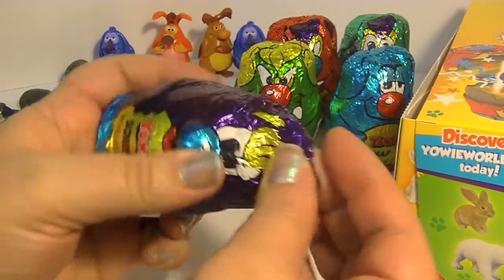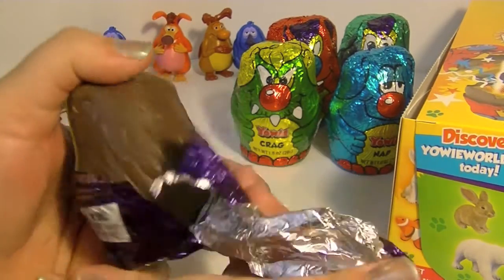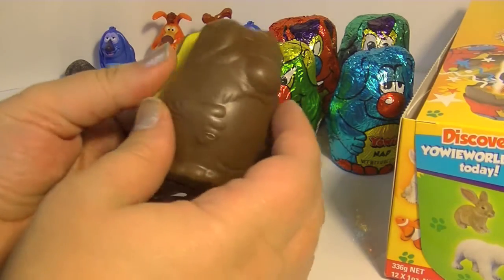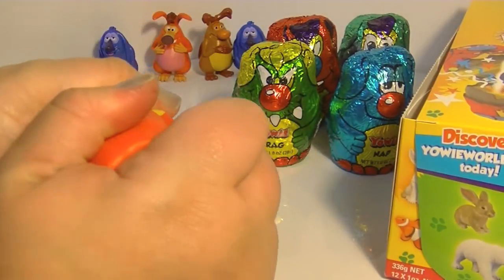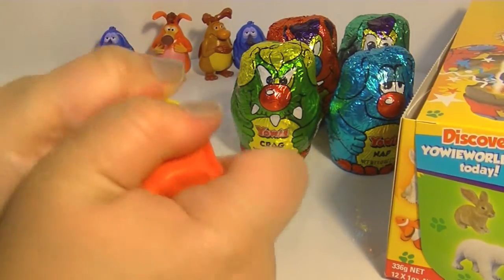This guy's name is Squish — they have funny names. I think Rainy Day Dreamers mentioned in a video where they opened some of these that Yowie is the name for Bigfoot in Australia, which is kind of cool — or their version of Bigfoot, or Yeti, or the Abominable Snowman. A lot of different cultures have different versions of that myth.